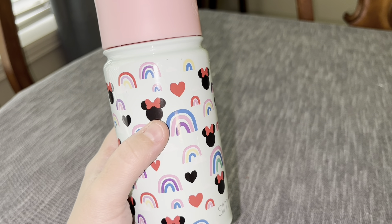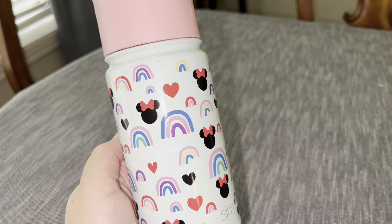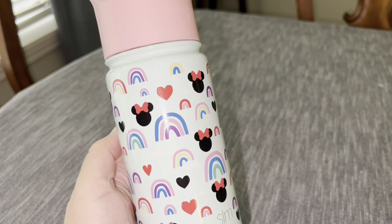To say my daughter is obsessed with this thing is the understatement of the year. She absolutely loves the Simply Modern Minnie Mouse 14-ounce tumbler — she is obsessed. She loves the little bubblegum pink and the mint body. It's got such a cute, sleek Minnie Mouse design.